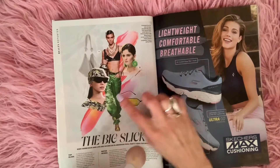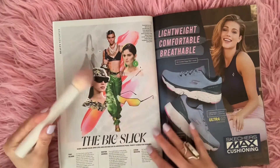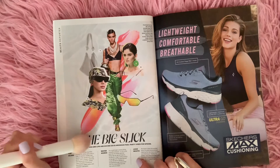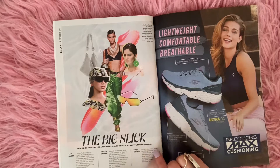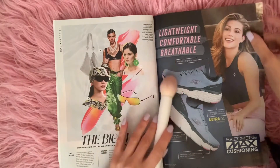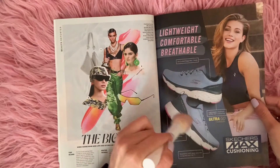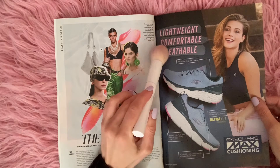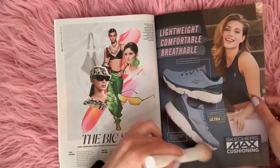Look at those green pants — I like them. The big slick high-shine hair and lips are giving us glamorous ball-party vibes for spring. And here we have some shoes — Skechers — they are lightweight, comfortable, and breathable. Skechers Max Cushioning.